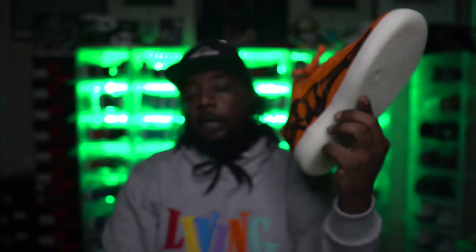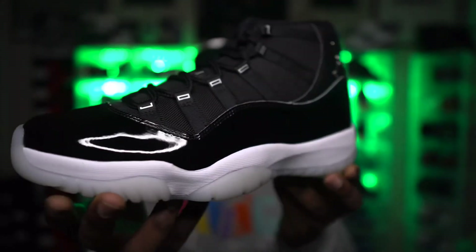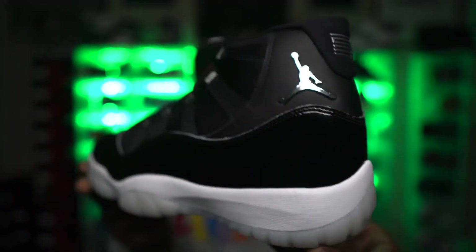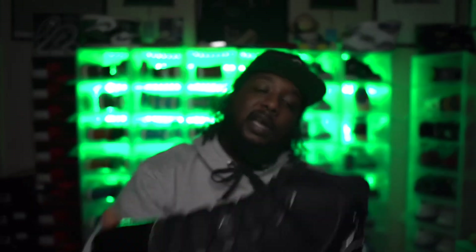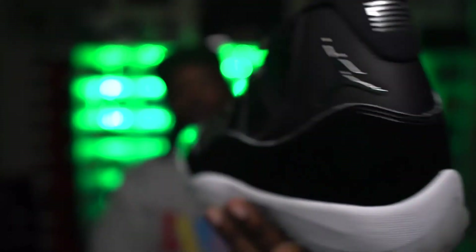Last but not least — the Christmas Jordan 11. I grabbed the Jubilees, the 25th Anniversary Jordan 11. It's an all-black 11 — I didn't really like them at first. The Jordan branding going down the side reminded me of fakes you'd see at Big T, a flea market in Dallas. But they say it's Tinker's original sketch, and I love it now. All black shoe with black, white and gray — can't go wrong.